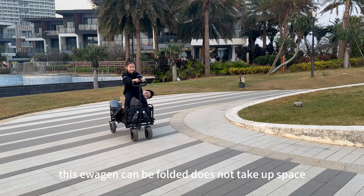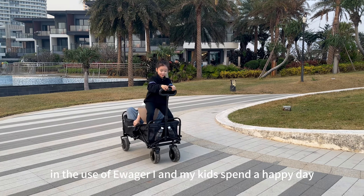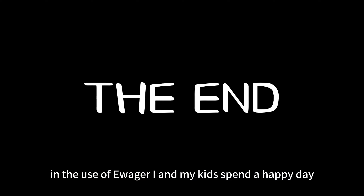Today's play is particularly enjoyable. This E-Wagon can be folded and does not take up space, saving 80% of the trunk and carrying space. Using the E-Wagon, my kids and I spent a happy day.